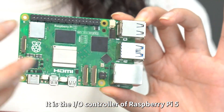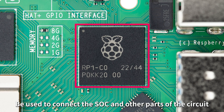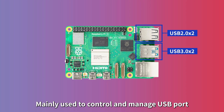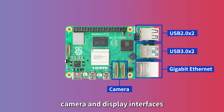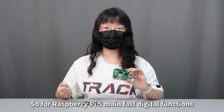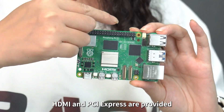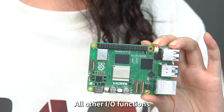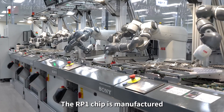About the RP1 chip: it is the IO controller of Raspberry Pi 5, used to connect the SoC and other parts of the circuit. It is self-developed and designed by the Raspberry Pi team, mainly used to control and manage USB ports, Gigabit Ethernet controller, camera and display interfaces, analog video output, and 40-pin GPIO. The main fast digital functions — SD card interface, SDRAM, HDMI, and PCIe — are provided by the BCM2712, while all other IO functions are offloaded to the RP1.